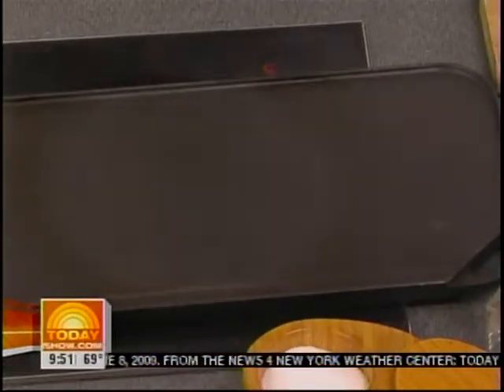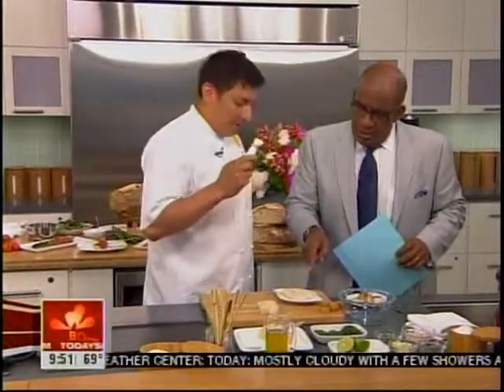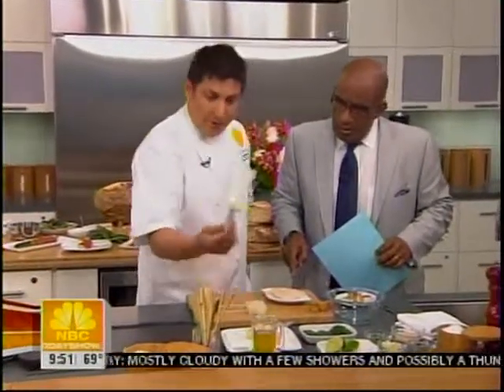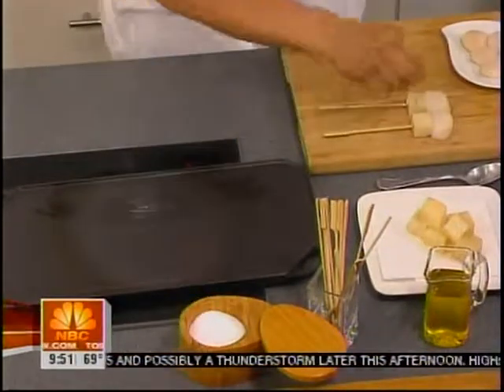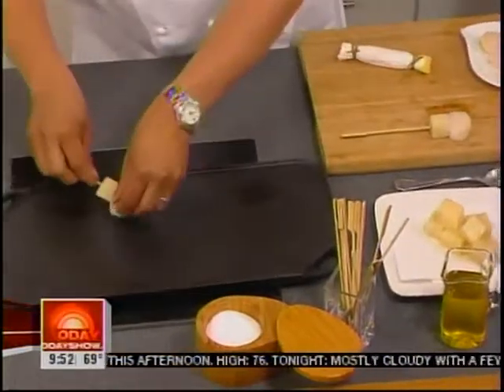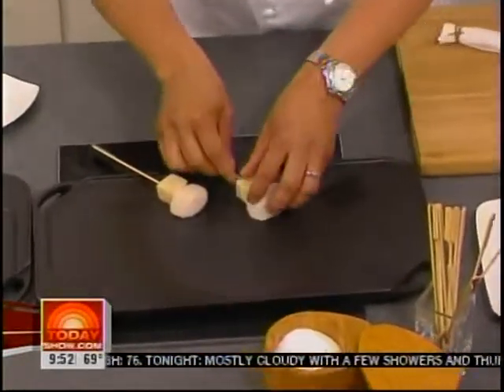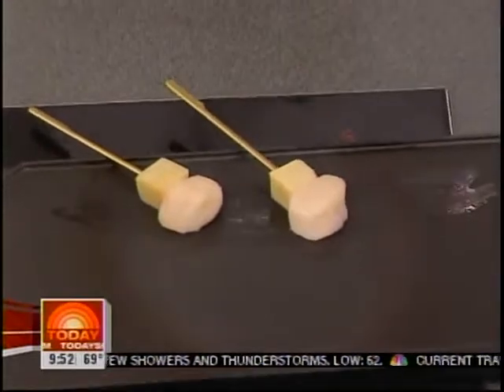And why is la plancha so great? Well, you can cook a lot of different things at the same time. And these are scallops. You can also cook with very little fat, so it's very healthy. And they're little bites too. So we have scallop and potato here. These kind of caramelize very lightly — we're going to let these caramelize and come back to them.